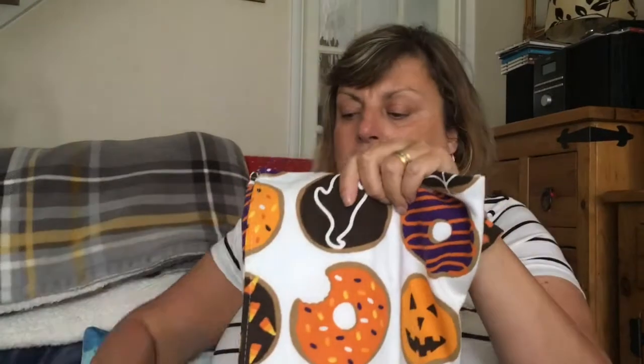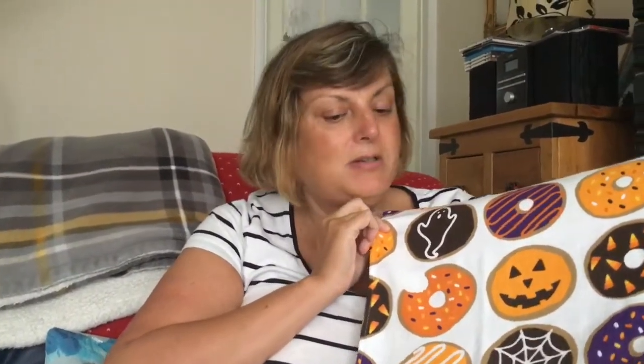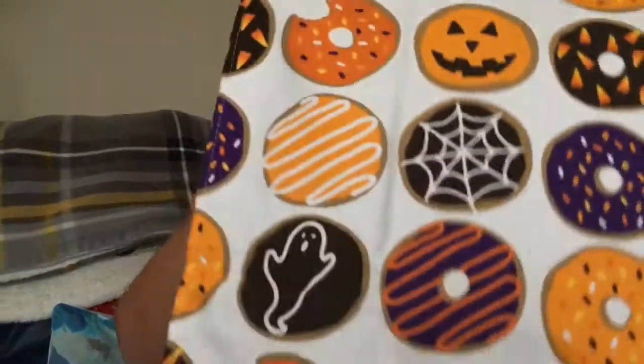First of all I picked up two tea towels for £6 and they all had different designs — witches, ghosts, and all that — so we liked the donuts one. They come in different colours: oranges, blacks, purples, cobwebs — we liked that one. There's a towel loop on the back; I don't know if you can see that.